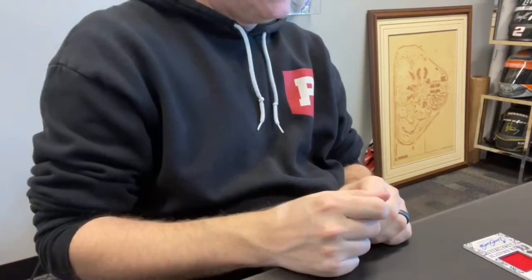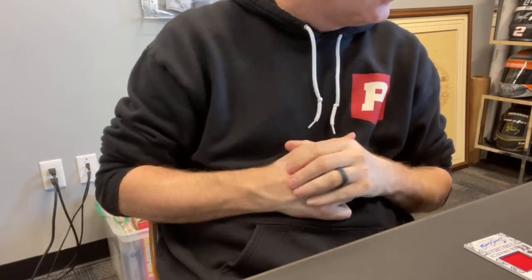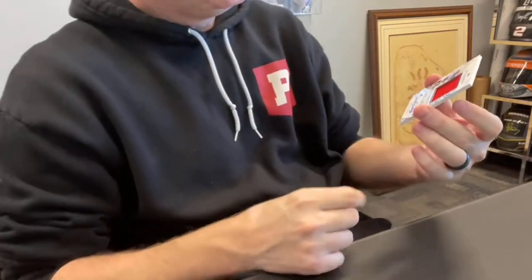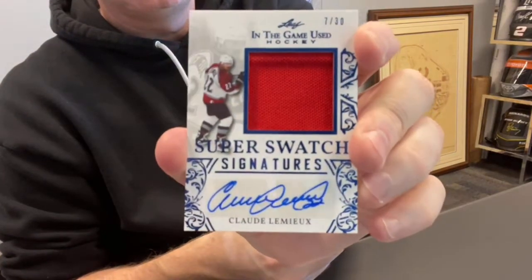Card 30 — this will be the auto. James S., spot one — James, you got the Claude Lemieux out of 30. Super Swatch Signatures. Good-looking card.